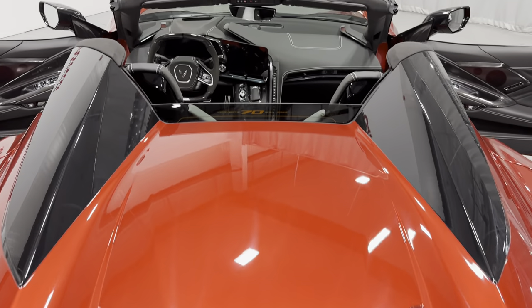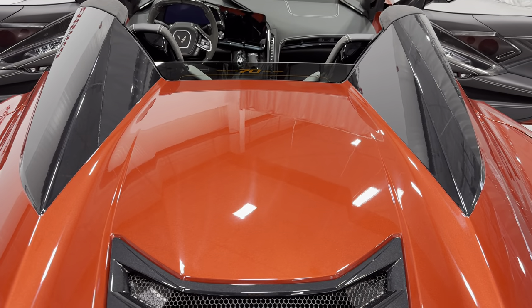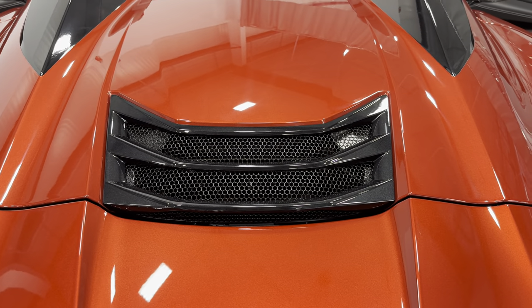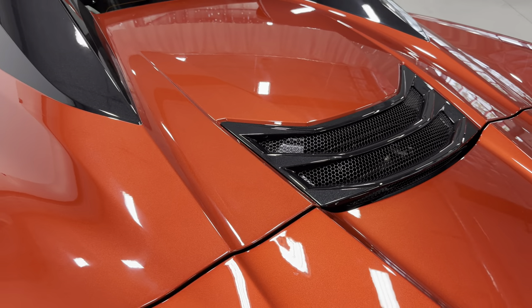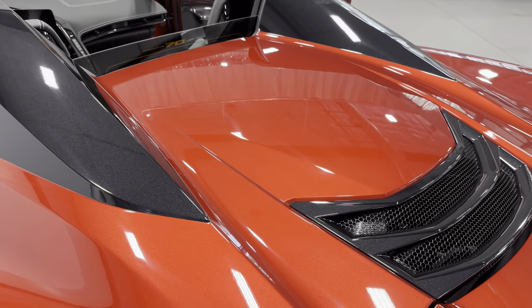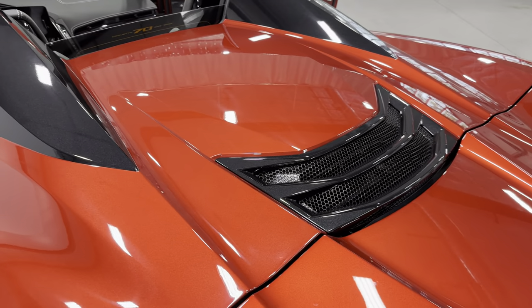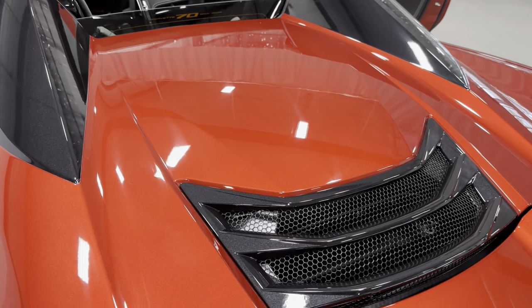We'll zoom out here so you can see that interior with the top down. You can see the nacelles are in carbon flash. The whole roof is carbon flash as well. And here's your engine bay right behind the passenger compartment — it's the all-new 5.5-liter flat-plane crank V8 that produces 670 horsepower.